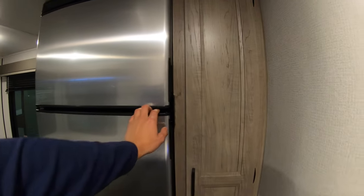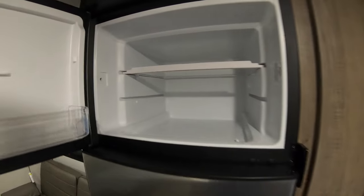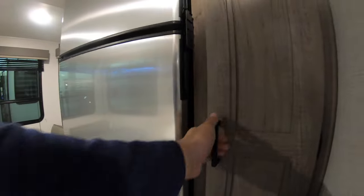Here's the fridge — nice and big for the size of this thing. Huge fridge. And a nice big pantry that goes all the way back to the wall.